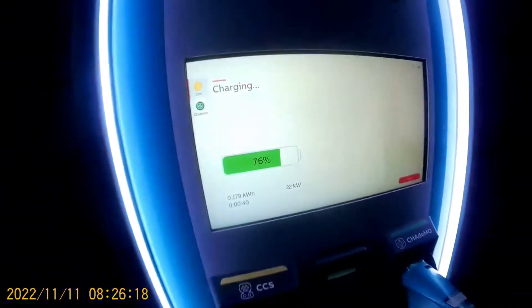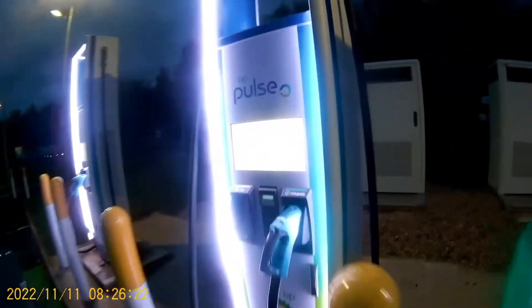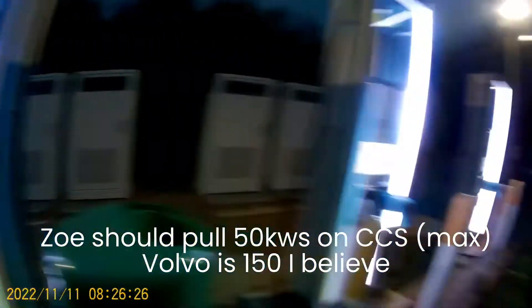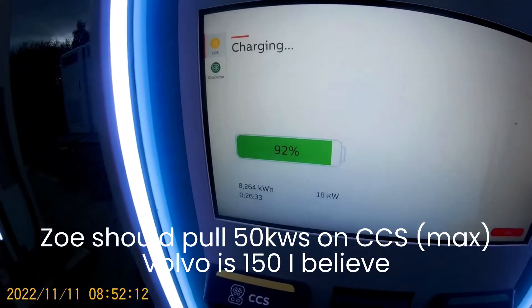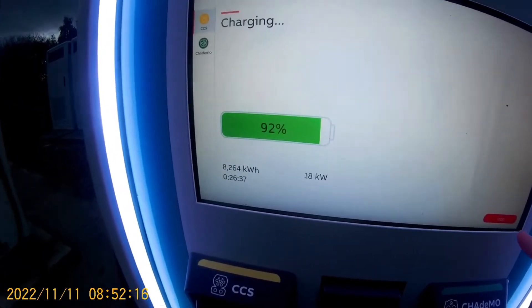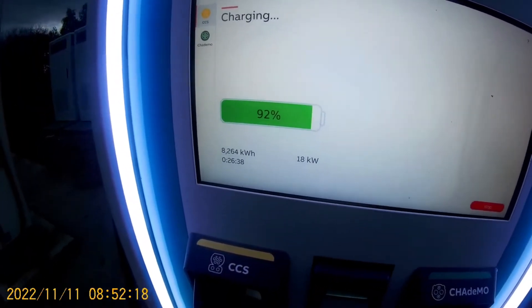We had to ring them up, messed about. Nice man in the Volvo, he's pulling 104. So we've wasted about 40 minutes here. Not got a lot — only 14%.